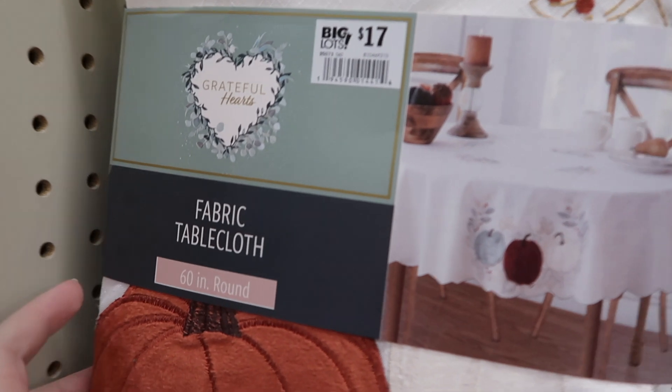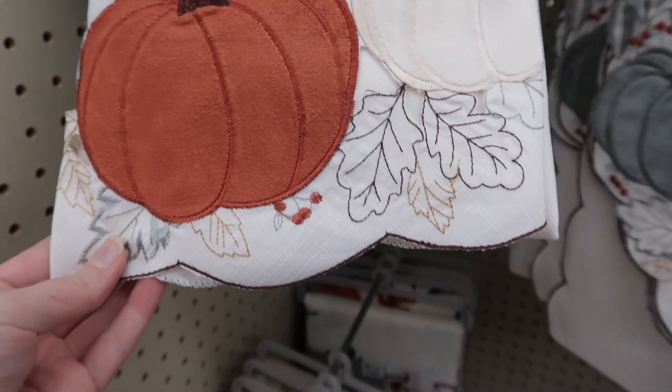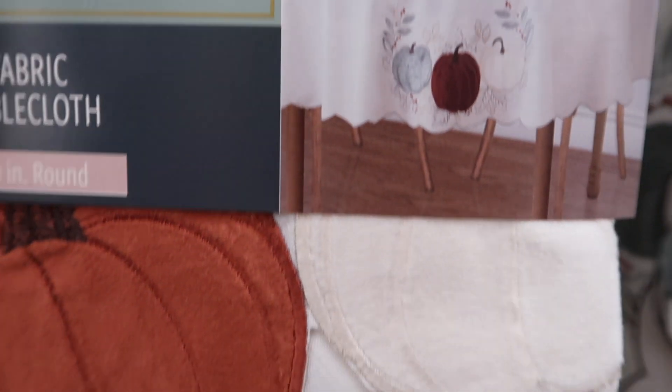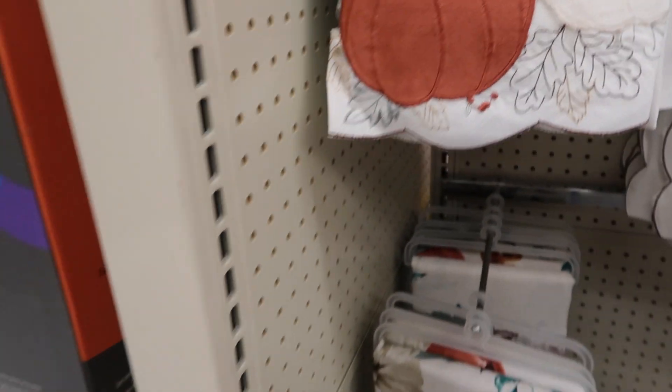I have a round table and I don't know what size the thing is that it needs, but this is precious. Except I have enough trouble keeping my red one clean — I can't imagine trying to keep a white one clean. But it looks like it even has embroidery on the top, and then it has these precious soft pumpkins on it. Oh my goodness.